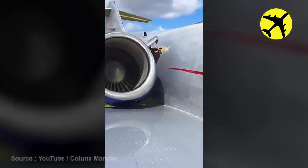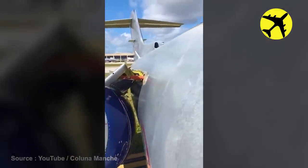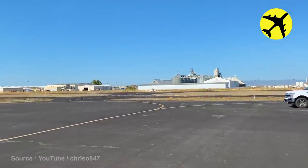This Learjet's engines fell off after a hard landing. The private plane in this video suffered from a ground loop and spun.